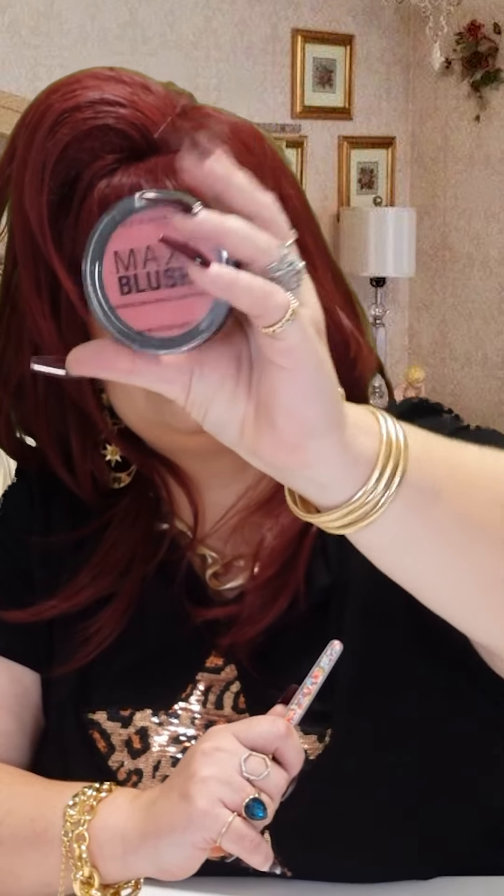For blush, I use this — it's Rimmel Maxi Blush, and it's in the shade Wild Card. You know what Tristan got me for Christmas, which I just thought was so nice? Cash in an envelope. But sometimes you've just got to get in there.